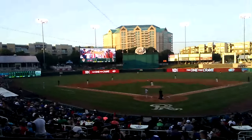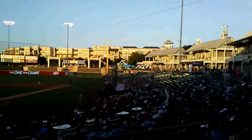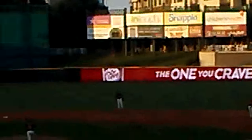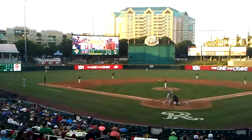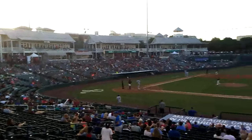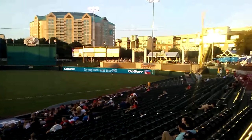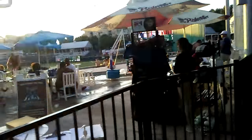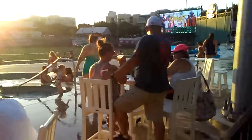Here we got a look from behind home plate — to the left, to the right. 335 down the line, 409, 364. Here we're looking at first base. Here's the lazy river — I'm going to try and get a good shot of it. The sun's a little bright right there, so I'm trying to get around it.